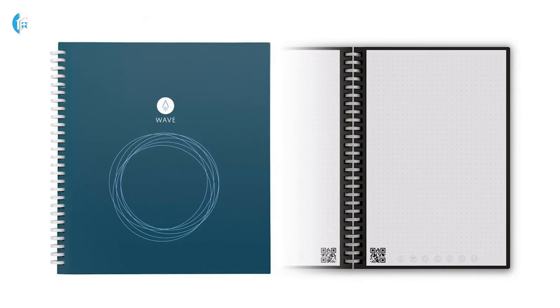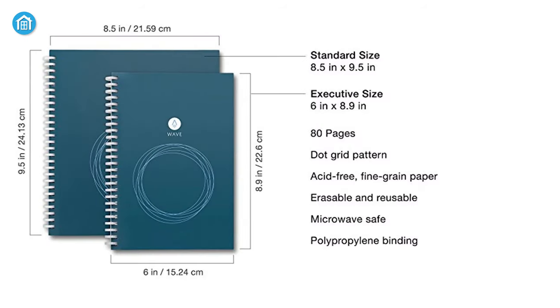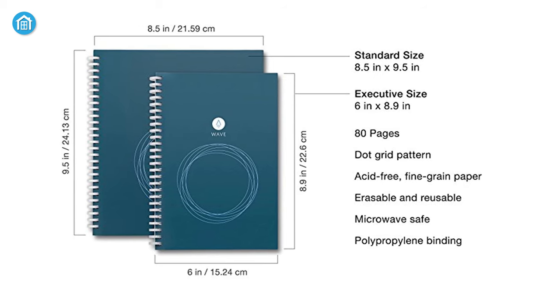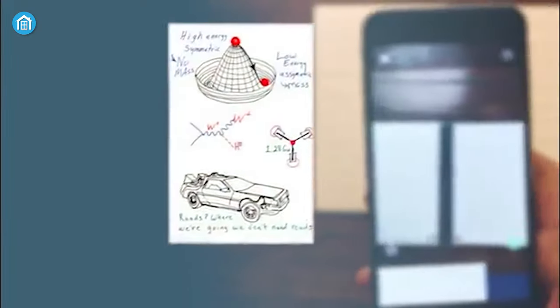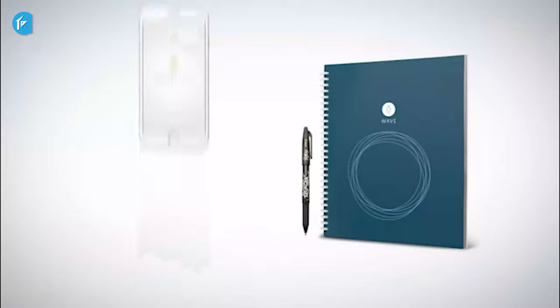Featuring at number two, we have the most affordable reusable smart notebook from Rocketbook. With a 9.5-inch by 8.5-inch notebook size, the Rocketbook Wave includes a spiral-bound notebook with a capacity of 80 pages. As a smart notebook, it sends your handwritten notes to the cloud. However, it does require a subscription before you can make use of the cloud storage.